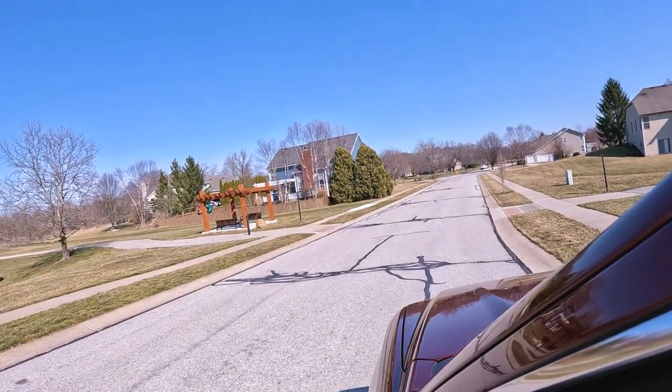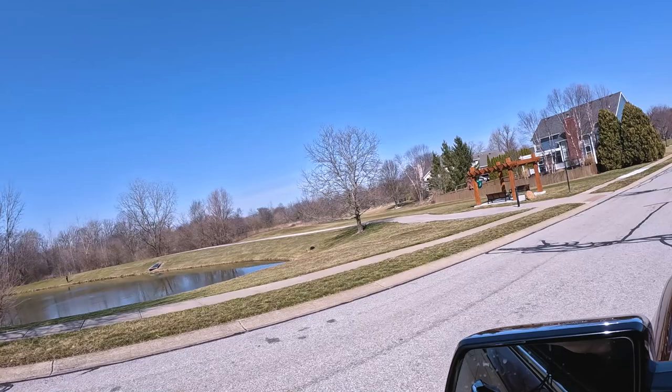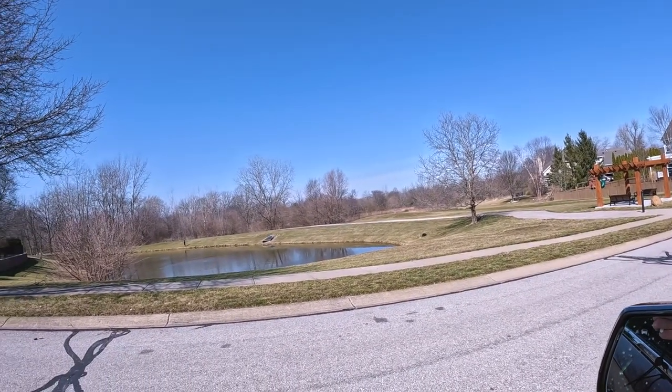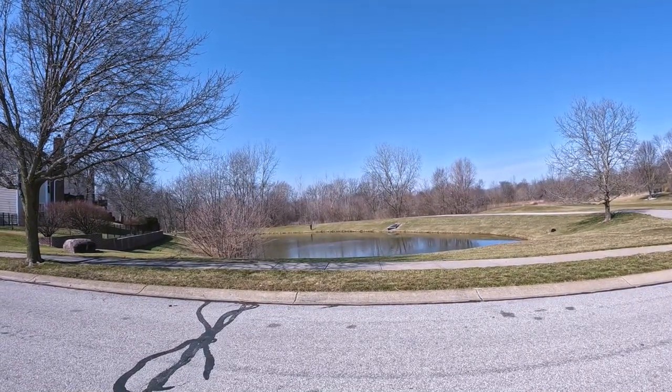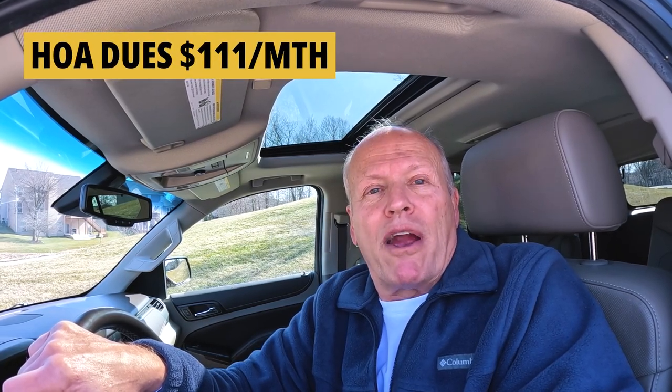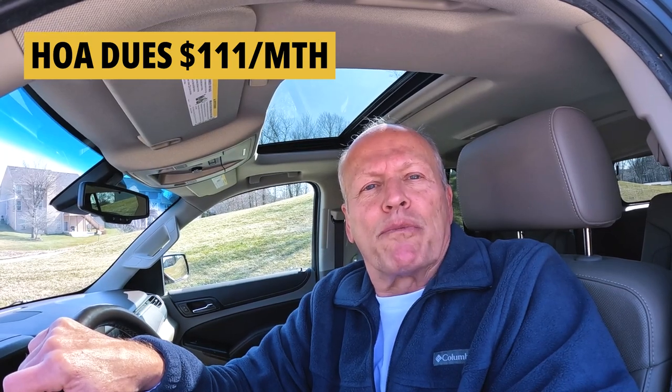Just one house down from the clubhouse, here are more amenities — a nice sitting area under the pergola, walking trails along the Stony Creek nature area, and a pond. Somebody's out fishing — that's what I'm going to be doing tomorrow. The cost for all these amenities for the most expensive properties is about $320 per half year, so a little over $50 a month. For the others — those patio homes like the ones we looked at that include lawn care — those are $111 a month. Pretty good deal.